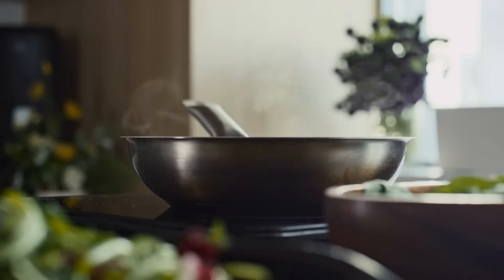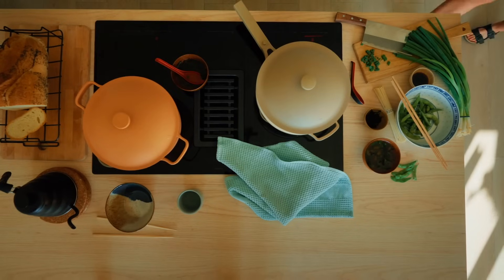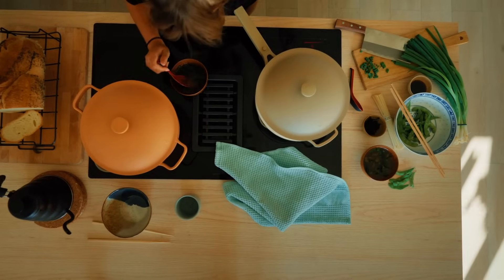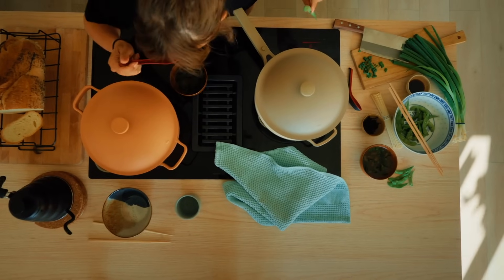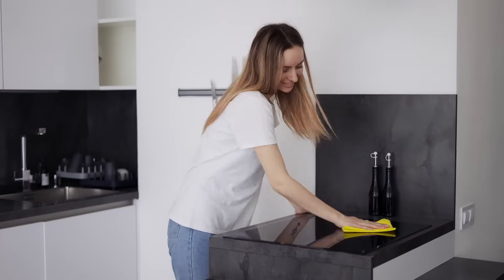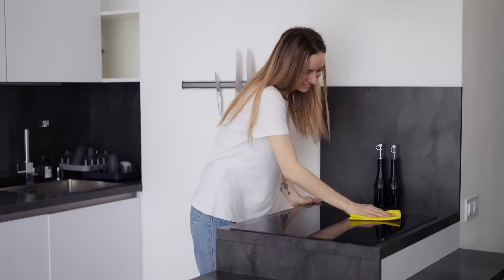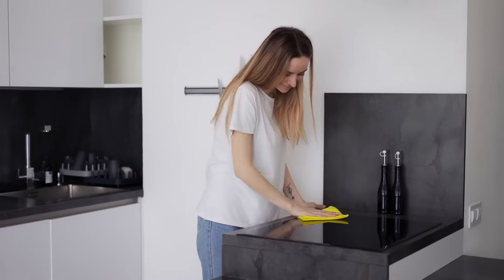As more people prioritize energy efficiency and sustainability, induction stoves are becoming a popular choice. They complement sleek, minimalist kitchen designs and offer a futuristic vibe that appeals to tech-savvy homeowners. Plus, they're incredibly easy to clean. Since spills don't burn onto the surface, a quick wipe is usually all it takes to keep them looking brand new.